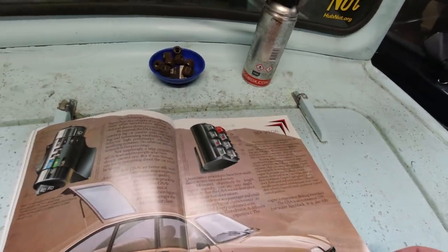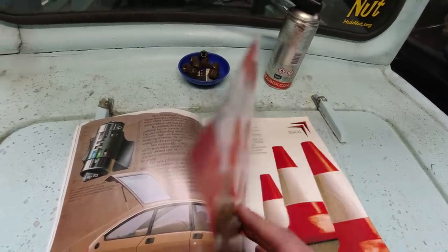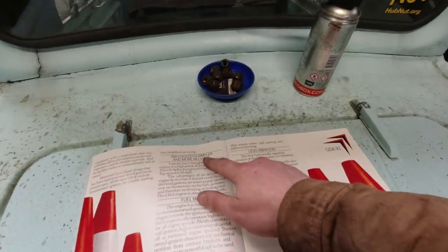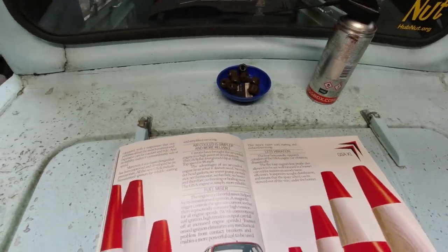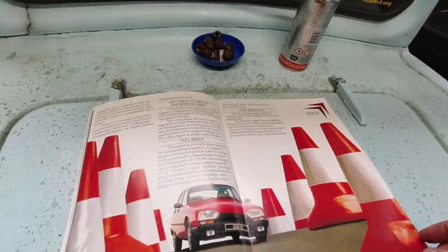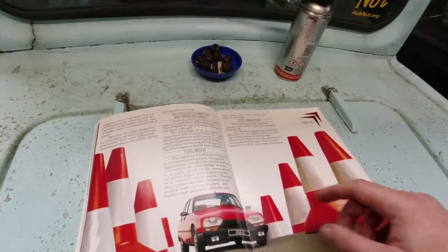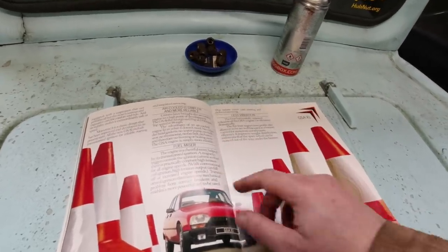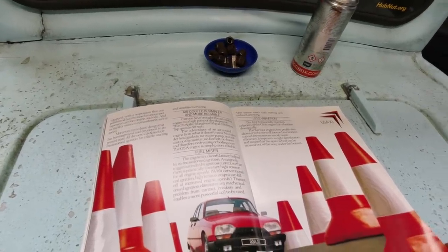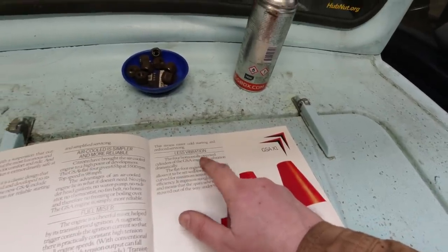There's an Econoscope — I think that just makes a light come on when you're flooring it. It does describe it as economical, but I don't think the GSA ever had a great reputation for economy. The air-cooled engine is simpler and more reliable. These later ones have electronic ignition — transistorized ignition — so you don't have the traditional points. Four horizontally opposed cylinders cut vibration dramatically.